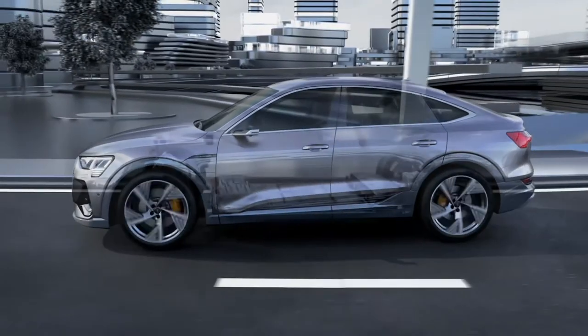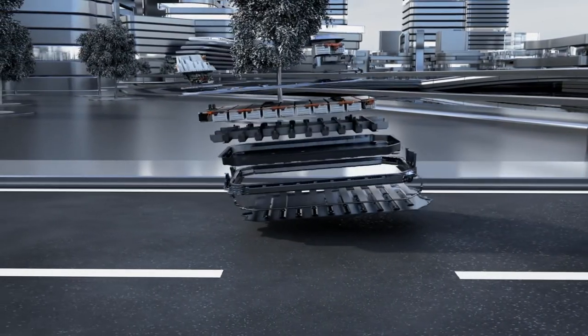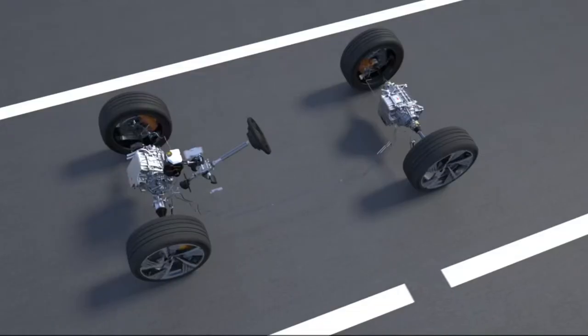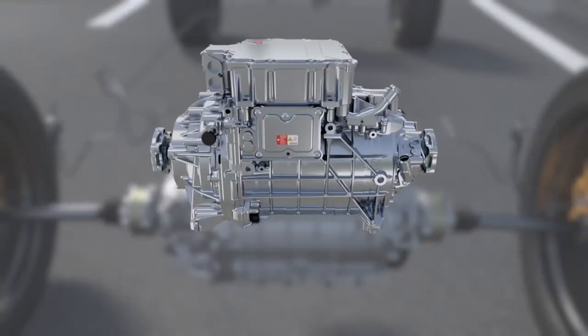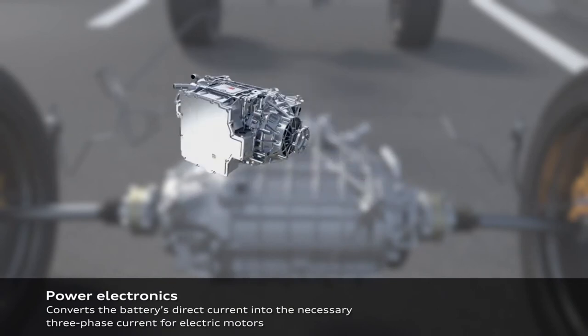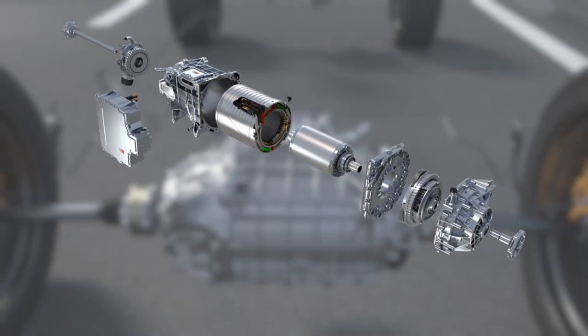The e-tron Sportback power plant is a 95-kilowatt-hour lithium-ion battery which delivers a range of 352 kilometers. The electric motors are located on each drive axle and provide a combined 402 horsepower in boost mode, showcased by an acceleration of 0 to 100 kilometers per hour in a sharp 5.7 seconds.